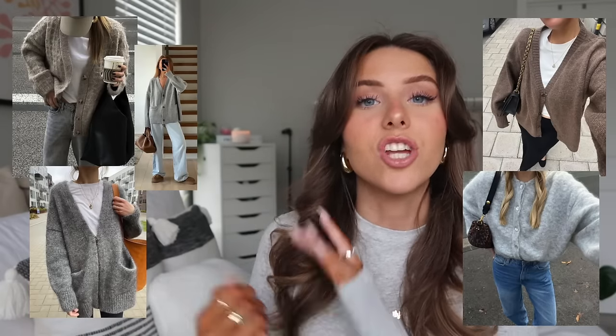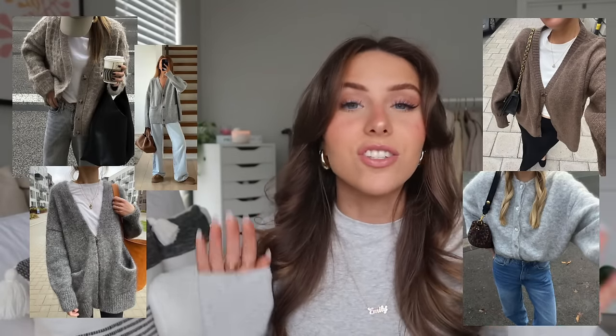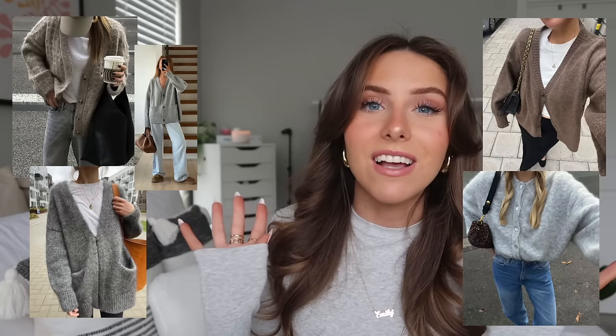A chunky cardigan is also great, and it's really good going into spring too. Jenny Cane cardigans are a bit expensive since they're cashmere, but they're in my top three favorite things I own — so soft, and wearing them is like wearing a blanket. Aritzia, Suzanne, Princess Polly, Hollister, and Abercrombie also have cute ones. I've also seen really similar-looking cashmere cardigans from a brand called Quince at a lower price point.